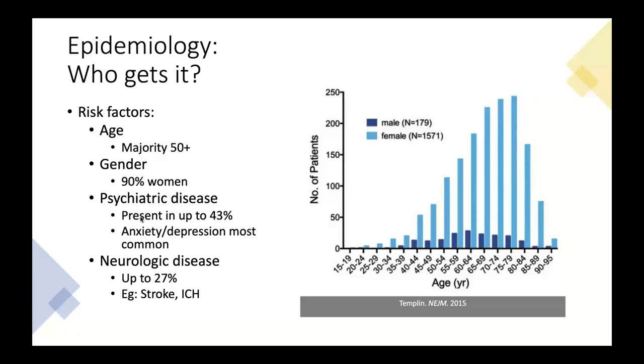The typical patient with Takotsubo syndrome: a majority are over age 50, and over 90% are women. This is primarily a disease of postmenopausal women, likely with some hormonal influence though not entirely clear. There is a common association with underlying psychiatric or neurological illness — pre-existing psychiatric disease is present in up to 43% of patients, with anxiety and depression being most common. Neurologic diseases like stroke or intracerebral hemorrhage are also common triggers.